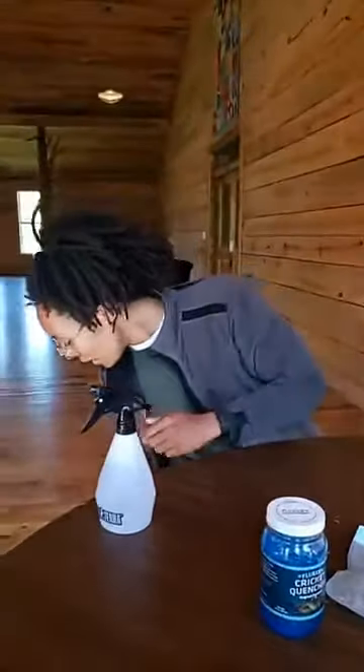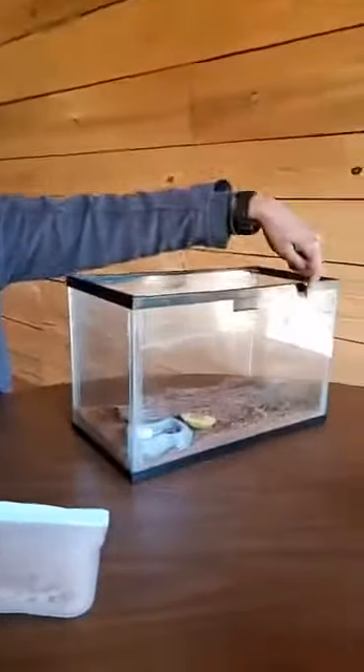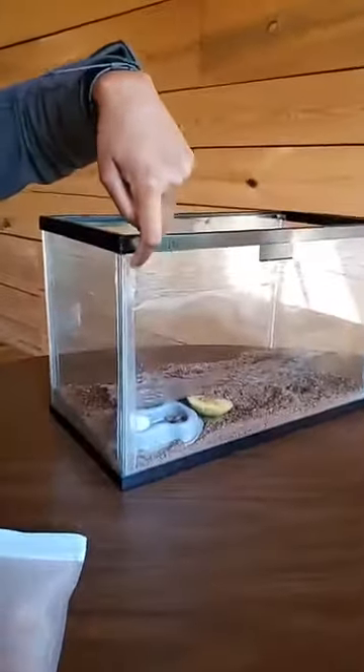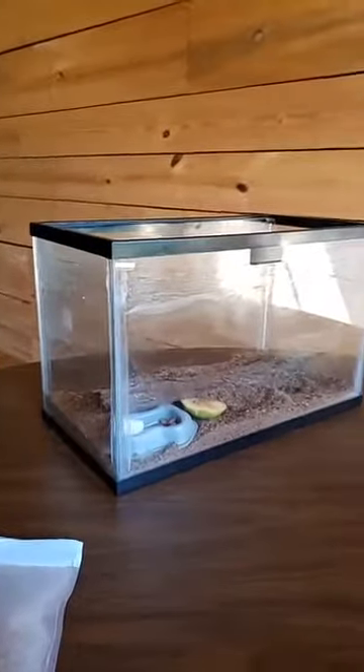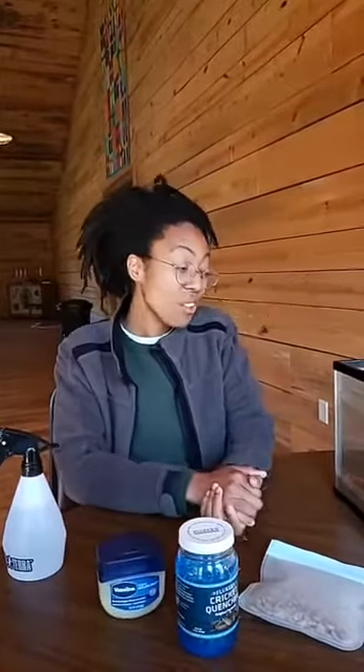The only other thing I would suggest you get is a little bit of petroleum jelly. There's a layer of petroleum jelly on the top of this tank as an extra preventative measure to ensure they don't get out. There's also a lid for this tank, but the petroleum jelly — or Vaseline — means that if they try to walk up to the top they'll slip and not be able to make it all the way.